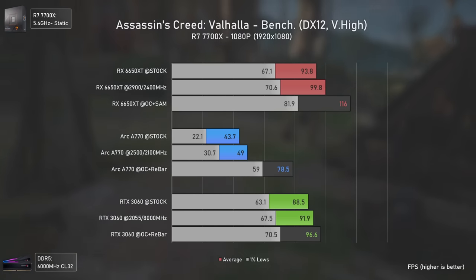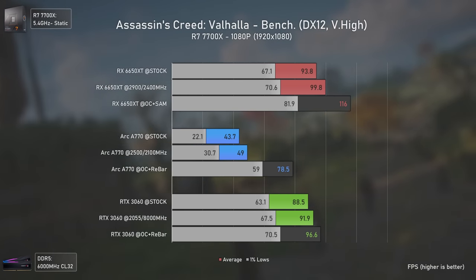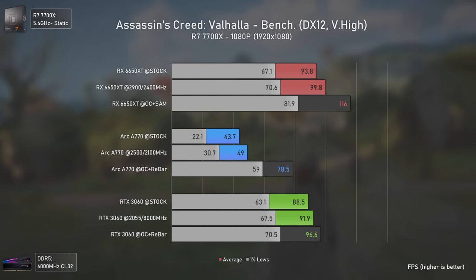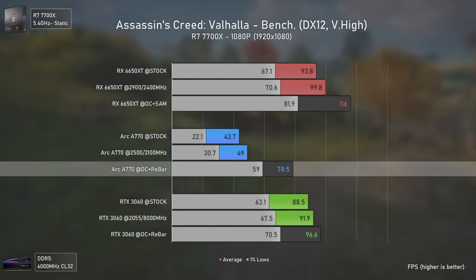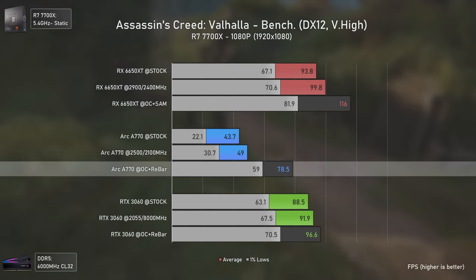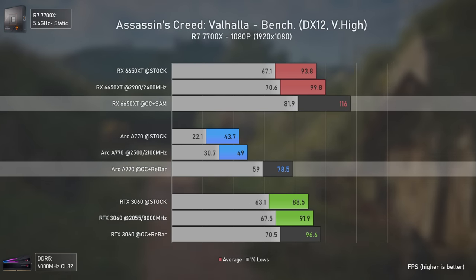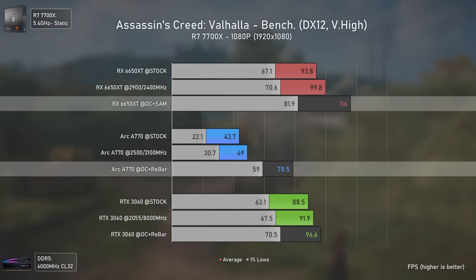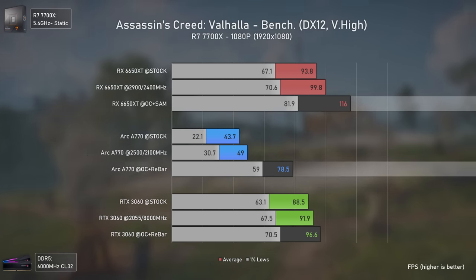In Assassin's Creed Valhalla, even though the game uses DirectX 12, the Intel GPU performance is a complete mess — barely delivering 50 FPS without resizable bar and only around 78 average FPS at 1080p. Both other cards perform much better while consuming less power, with the RX 6650 XT being 47% faster than the Arc A770, which is insane.